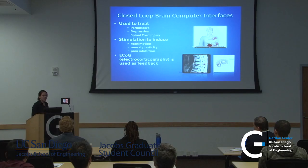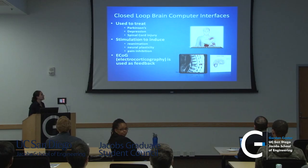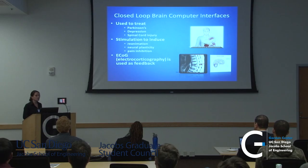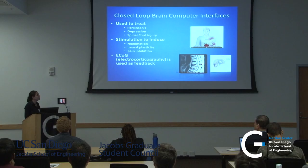The great thing about closed-loop brain-computer interfaces is that they can be used to treat Parkinson's, depression, and spinal cord injury — some very debilitating neurological disorders. What they do is use stimulation, sometimes electrical stimulation, to induce things like reanimation, neuroplasticity, and pain inhibition, and then use ECoG to feed back and modulate the input signal.